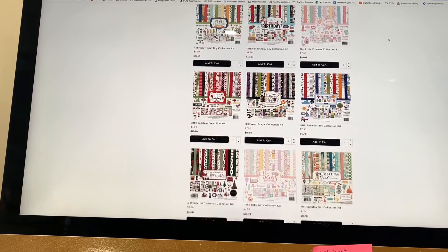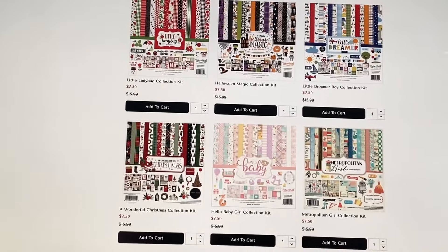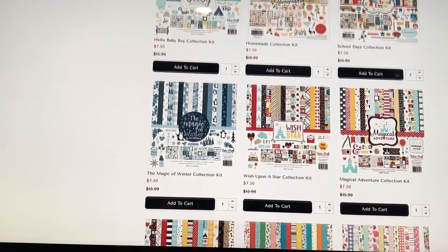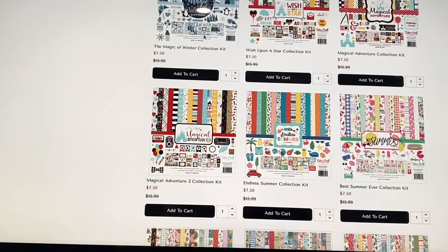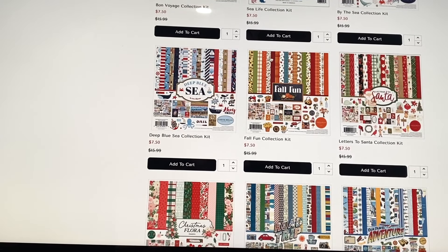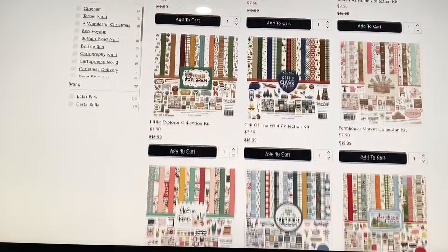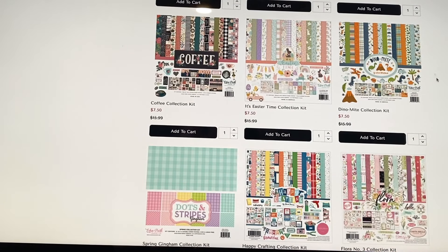Let me zoom in so you can see — they have a bunch of collections: Halloween ones, Christmas ones coming up, lots of Disney winter like the 'Magic of Winter' which is so cute. I really need to craft some winter things this year. They've also got fall collections if you need to stock up on last-minute fall things, plus more Christmas across three pages of collection kits.